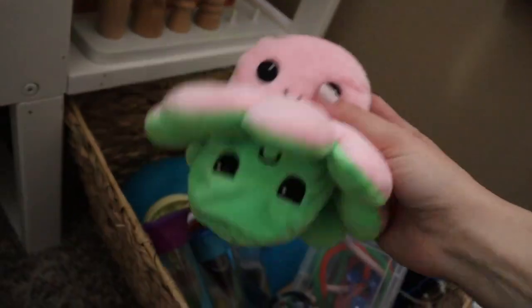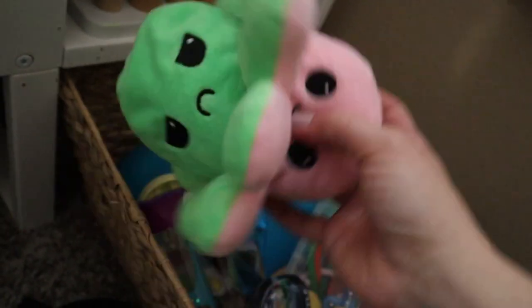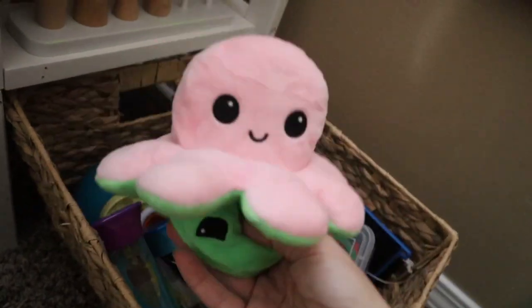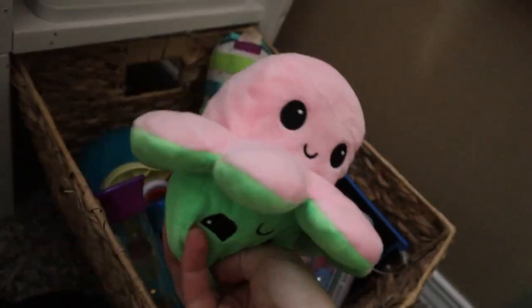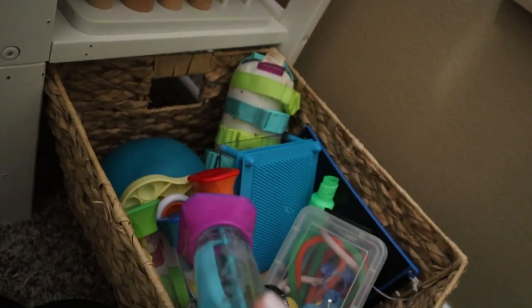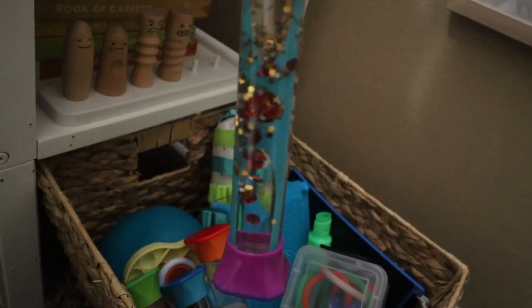This is honestly a goofy octopus that some sweet kid won for them at one of those claw machine things — it has the emotions on there and they like it, so that's why it's in there. And these are sensory tubes that work as glitter jars. There are a lot of great ways to make glitter jars.